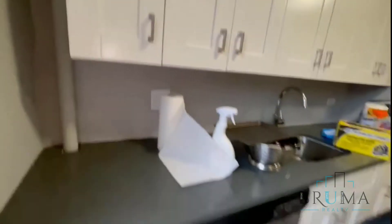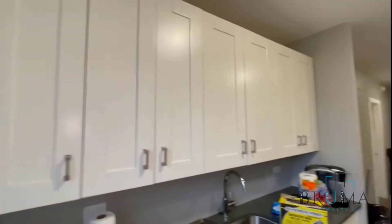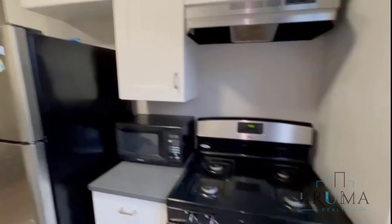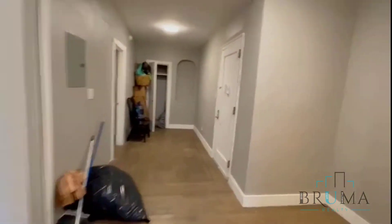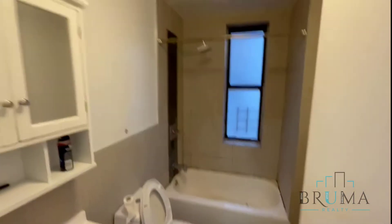Kitchen right here. Window, full size dishwasher, lots of cabinets. Gas oven.